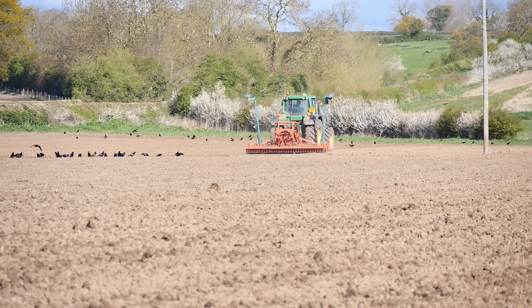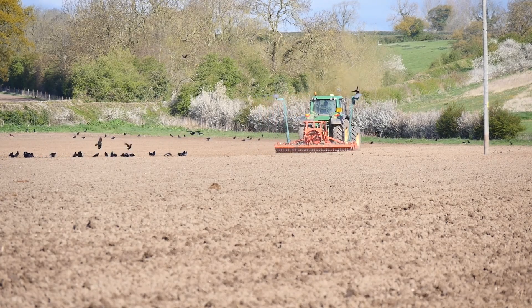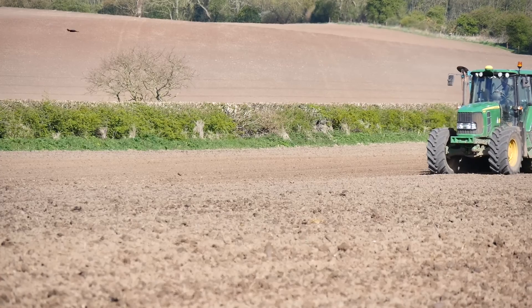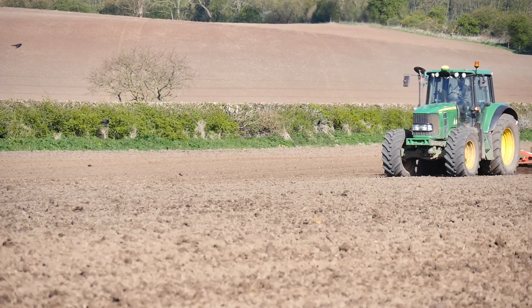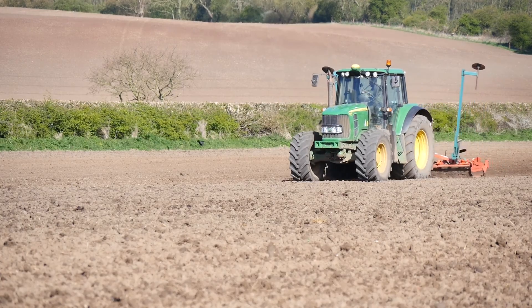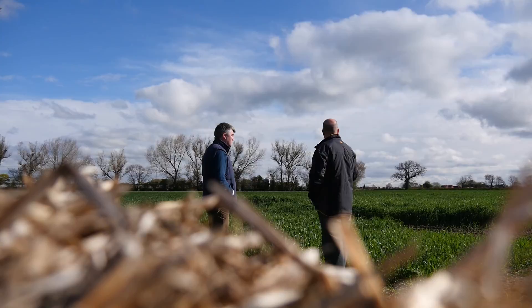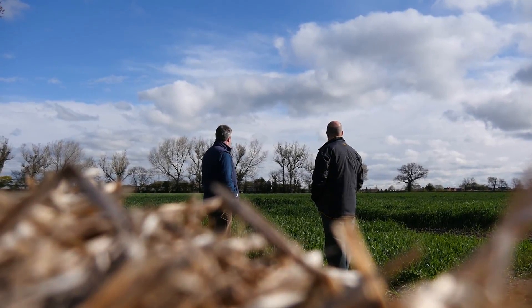We like to have stale seed beds wherever possible to try and get on top of the black grass. Occasionally we have to plough in certain situations, and we have been doing a little bit of direct drilling this spring — some spring barley on heavy land and also the spring beans by direct drilling.